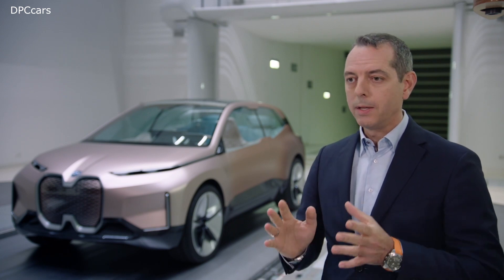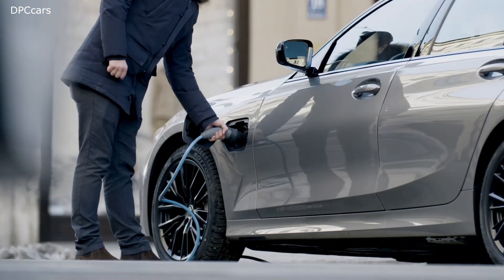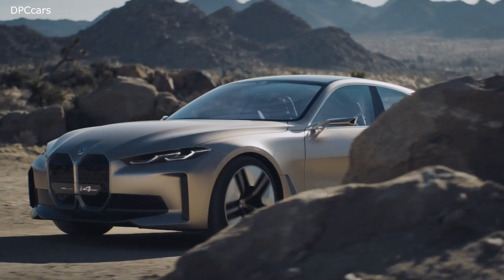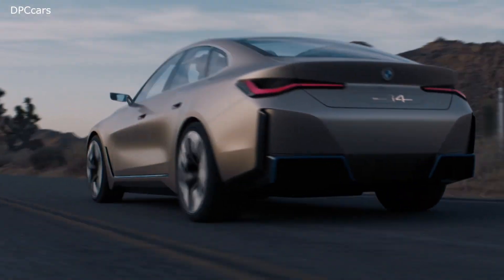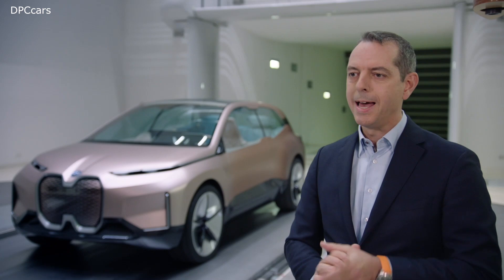This means whether it is a modern combustion engine featuring 48-volt technology, a plug-in hybrid, or a pure battery electric vehicle, all the principles and measures mentioned apply.